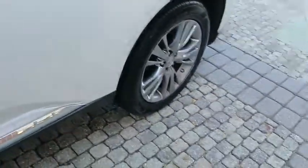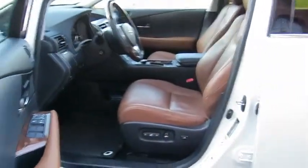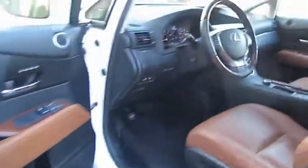Here are some of this vehicle's great options: anti-lock braking system, stability control, traction control, keyless entry, steering wheel audio controls, CD changer, and power passenger seat.